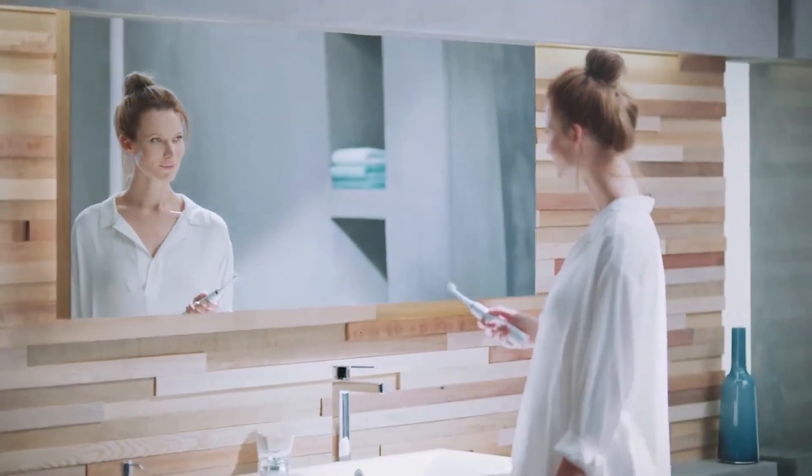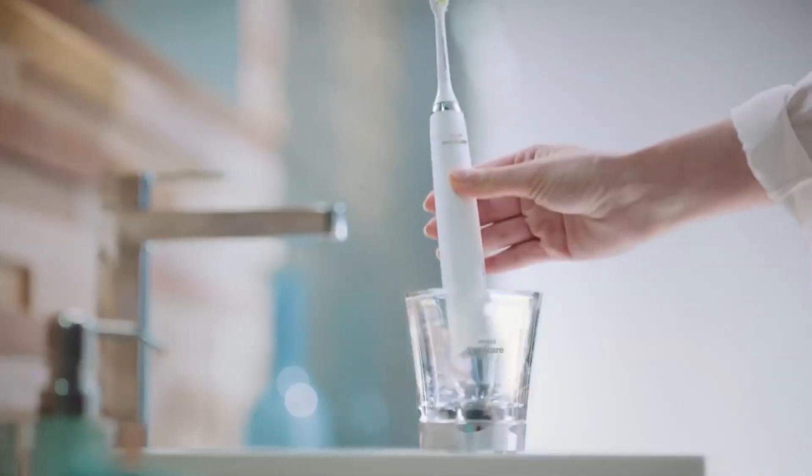So that's it for the Top 5 Best Electric Toothbrushes in 2023. Like, comment, and subscribe to receive notifications about our latest videos.